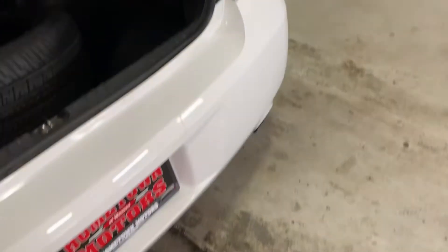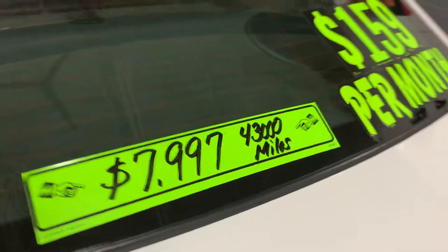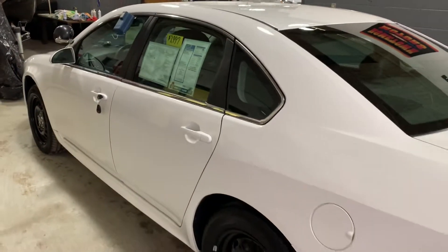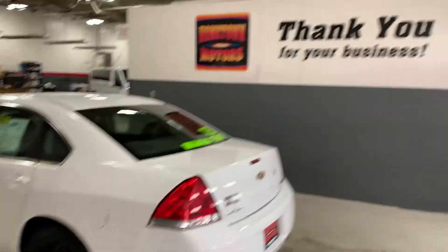You can see pictures and pricing information on our website, hometownwasso.com. We offer easy, no money down financing options and great interest rates. Feel free to give us a call at 715-675-1000. We're open until 6 a week and until 2 on Saturday. Thanks for watching.